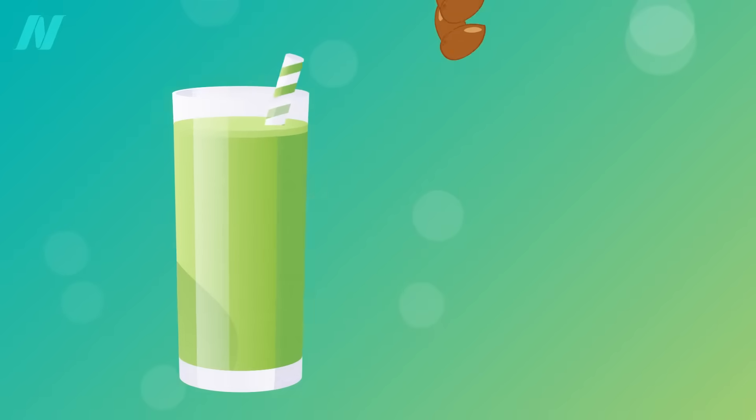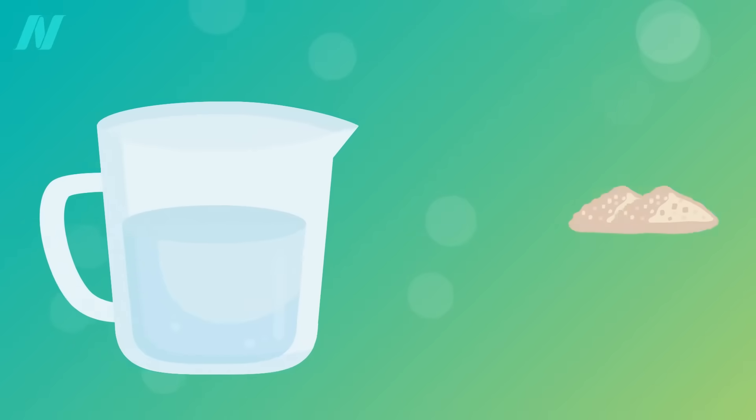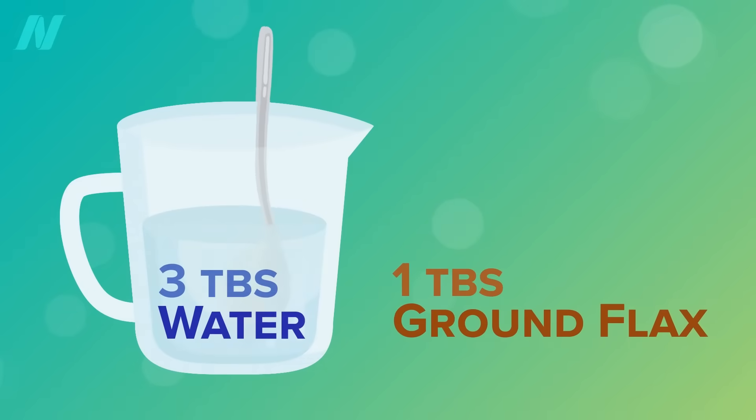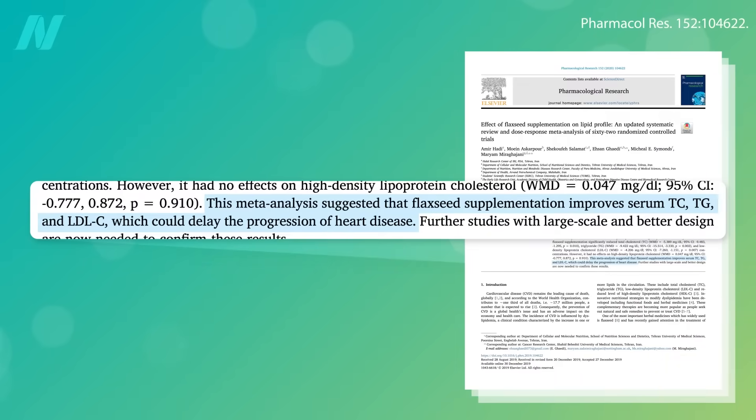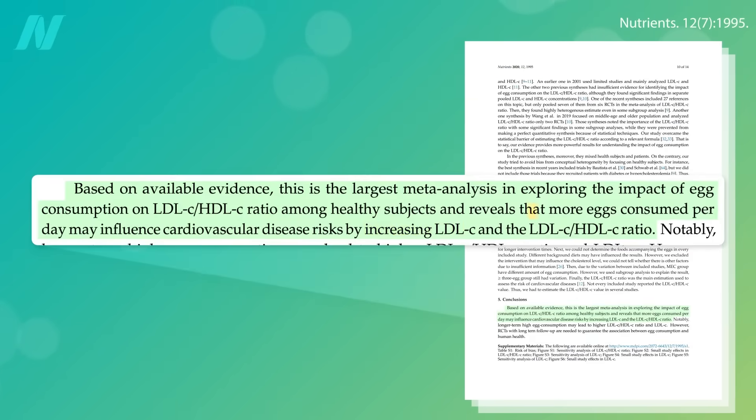In fact, you can use ground flax seeds to replace eggs in baking. For each egg in a recipe, blend one tablespoon of ground flax with three tablespoons of water until it gets all gooey. With that swap, you'd be actively lowering cholesterol, based on more than five dozen randomized controlled trials, rather than raising it as the eggs would have.